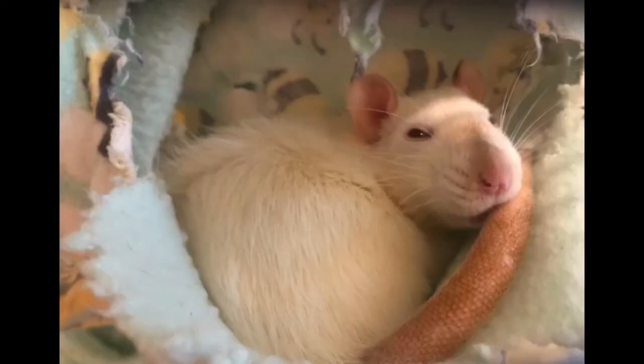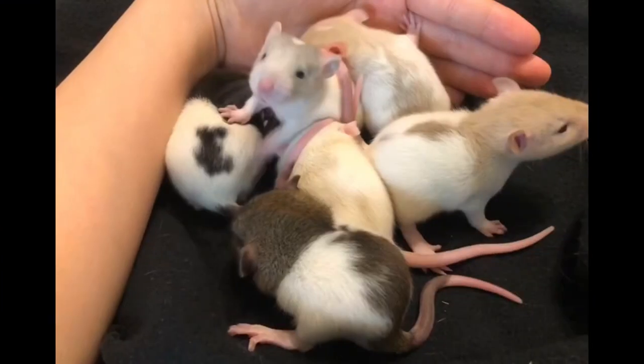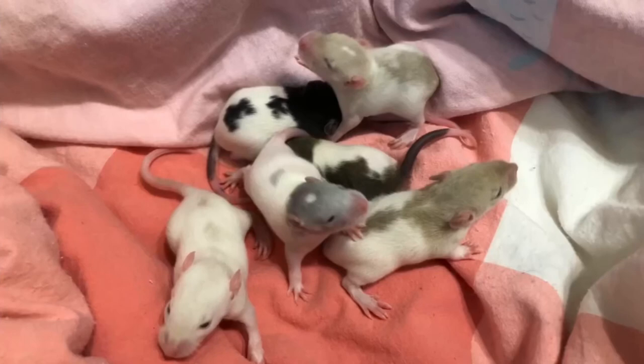Rats are so misunderstood. In fact, they are very affectionate and loving, and they deserve so much more than what we give them credit for. Please give this video a thumbs up if you like it, and I will see you next time.